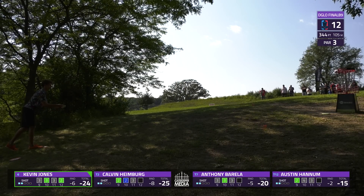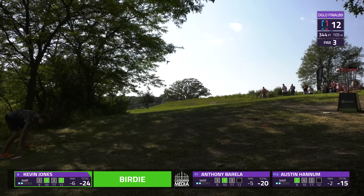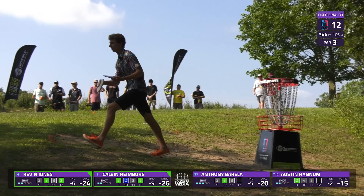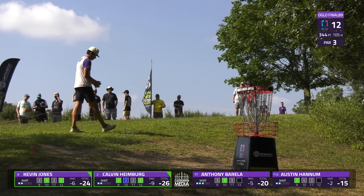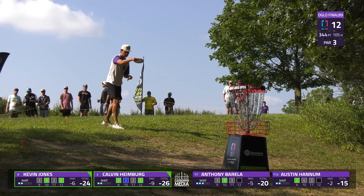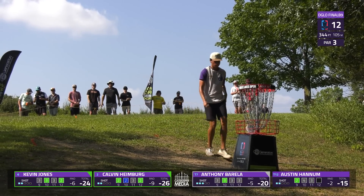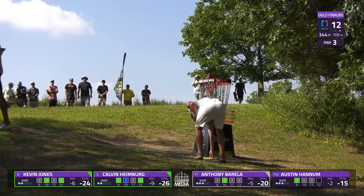Heimberg from about 25-27 feet — yeah, cleaning in. So although he has a par, he is still one stroke ahead on the last seven holes. That's wild to comprehend. You might see that at Idlewild where there's some true eagle opportunities — you don't see that at D-Glo. He has the second and third eagle we have seen on the weekend here in the same round.